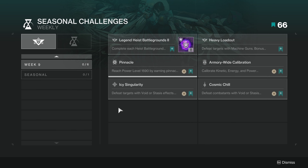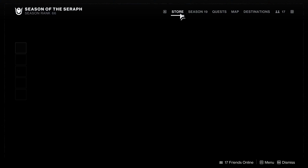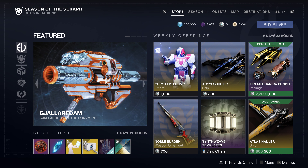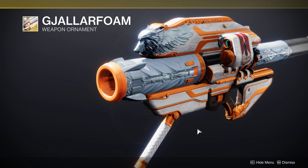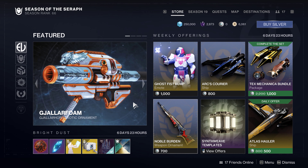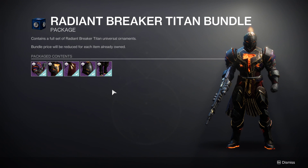That's it. Please step clear, Guardian. Service lot updated. Daily tasks underway.